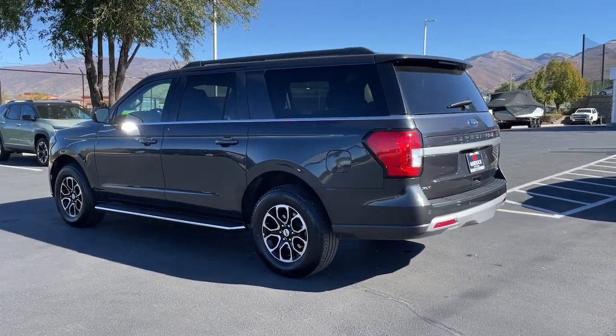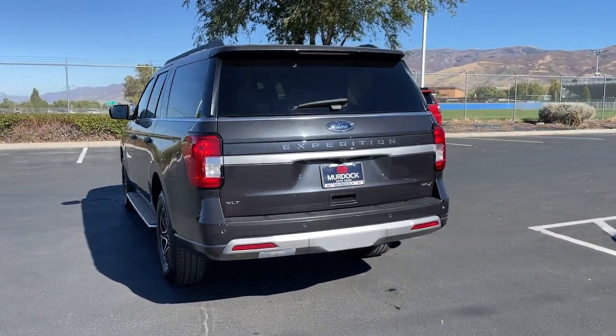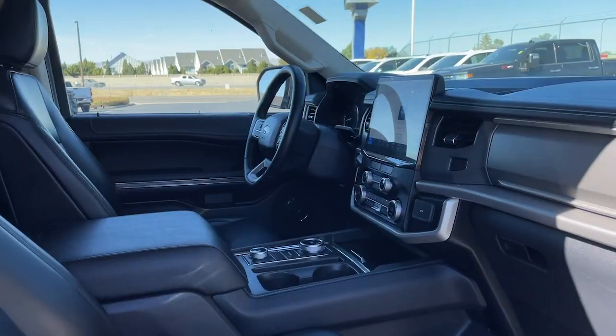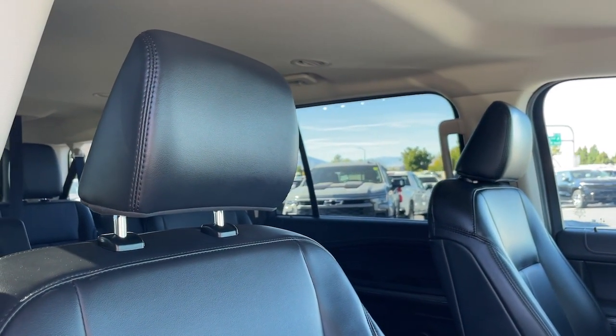The following are some of this vehicle's highlighted options: navigation system, keyless entry, satellite radio, heated mirrors, backup camera, electronic stability control, aluminum wheels, third row seat, dual zone AC, and rear AC.